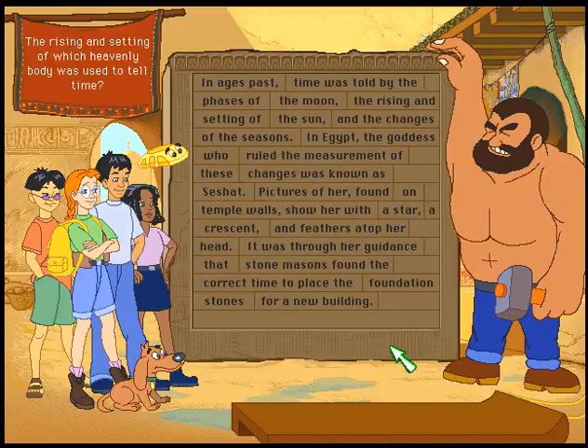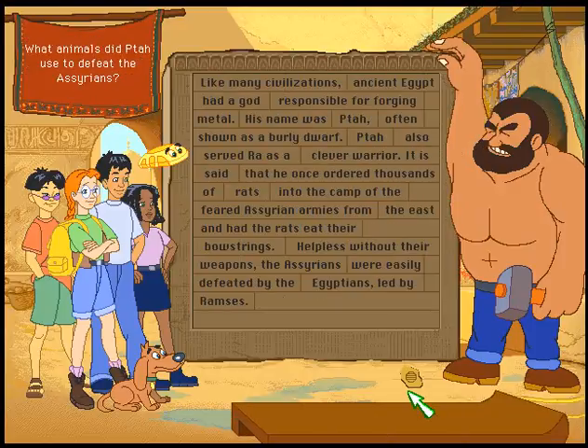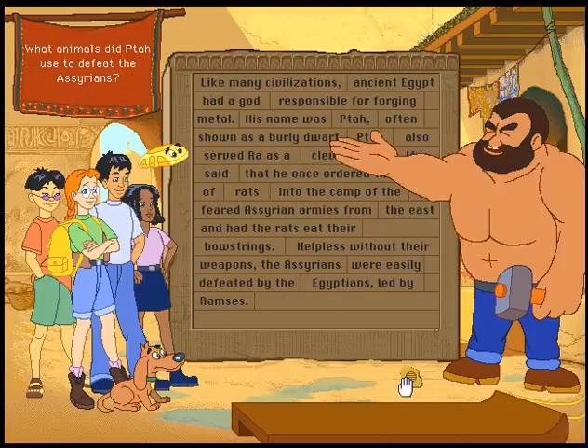The rising and setting of which heavenly body was used to tell time? The sun. I'm sorry, but I've fallen a bit short on chiroglyphs. Come back later — I may have some more.